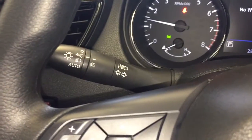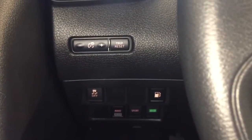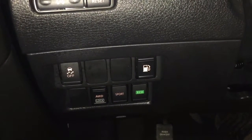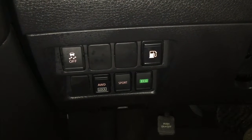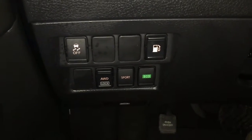Over to the left you have your dial for your headlights and fog lights. Beside that you have your dimming buttons for your gauges and your trip reset button. And below that you have your traction and control button, gas cap release button, all-wheel drive lock button, and your sport and eco mode buttons.